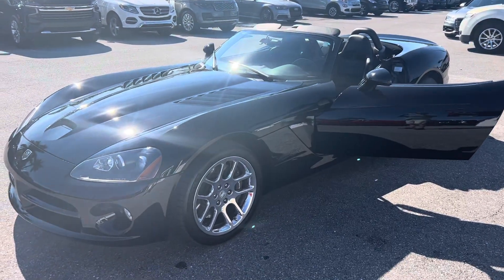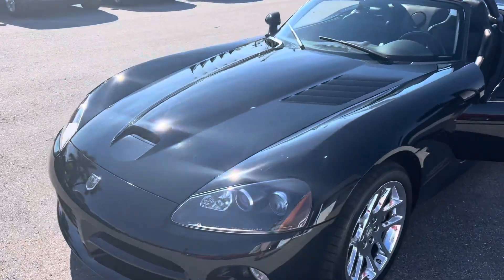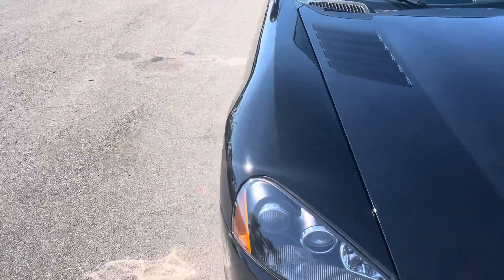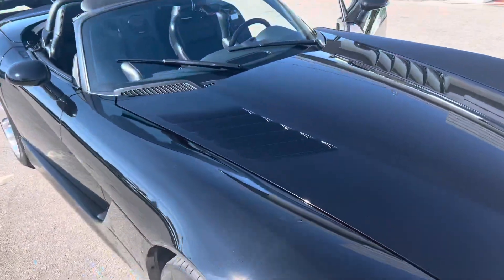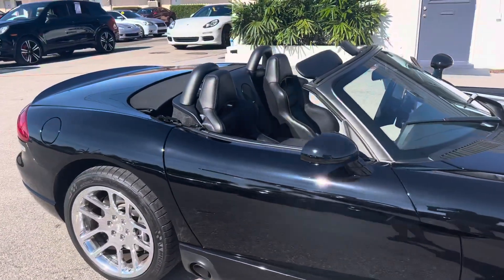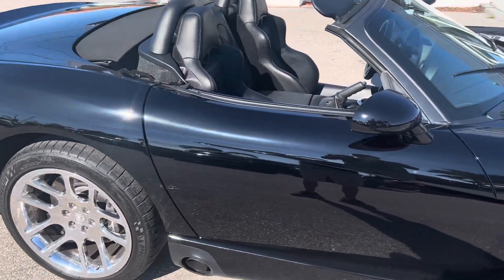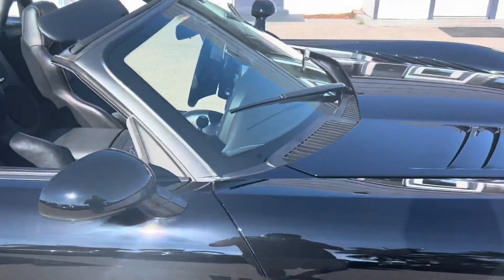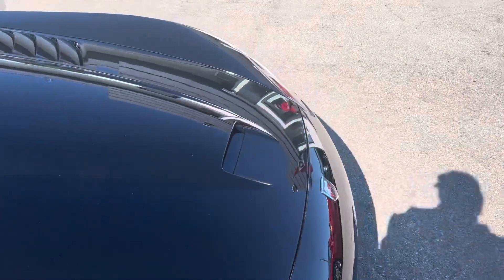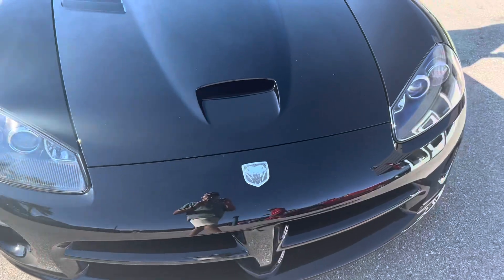All right, everybody. Hello. Classic Cars at Palm Beach here. We're going to be doing a walk-around video on this 2004 Viper. We don't do these videos to hype them up and sell them. What we're going to do is point out any flaws that are on this vehicle for you. This is mainly for out-of-state, out-of-town buyers. We just try to find every little nick and scratch and let you know about it, because we don't like surprises just like you don't. We want you to know everything about the car before you see it in person or have it shipped to you.